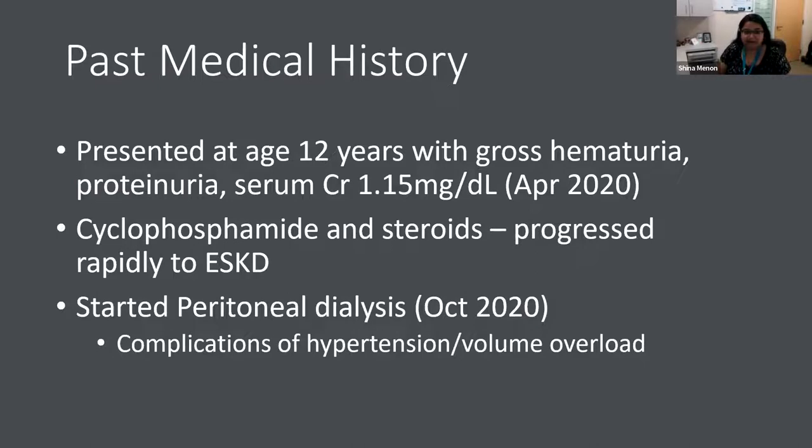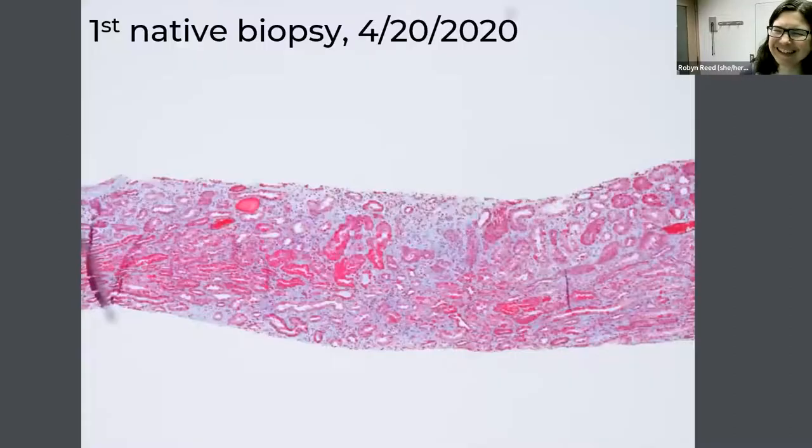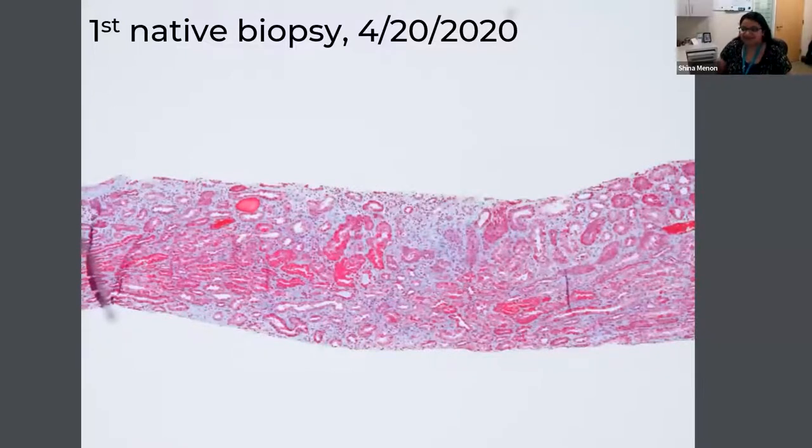In terms of her past medical history, she presented in April 2020 at the beginning of the pandemic when she was 12 years old with gross hematuria. Gross hematuria was going on for about a month before she came to us. She had proteinuria at presentation, and creatinine was 1.15. We did a kidney biopsy for her, and Robin can discuss the biopsy findings.